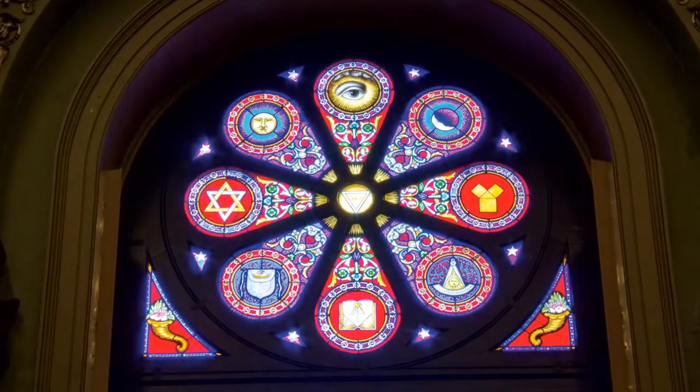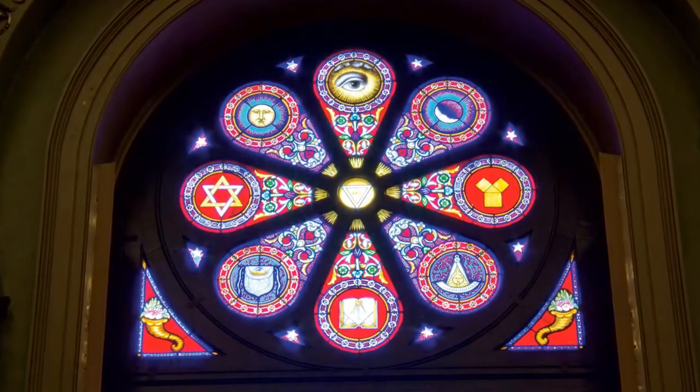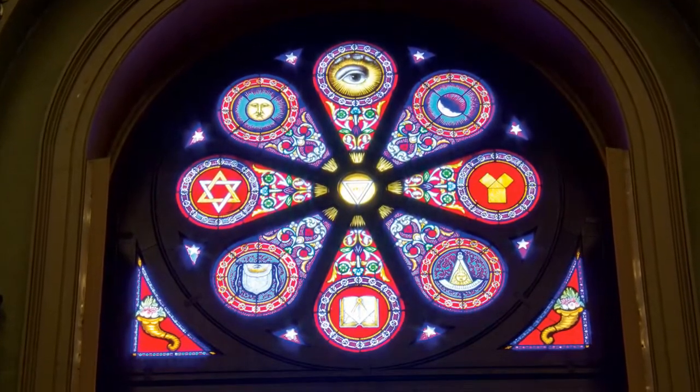The Masonic symbols displayed include the all-seeing eye, the sun, the moon, Solomon's seal, Euclid's 47th proposition, the apron, the grand master's jewel, and a bible with square and compasses.